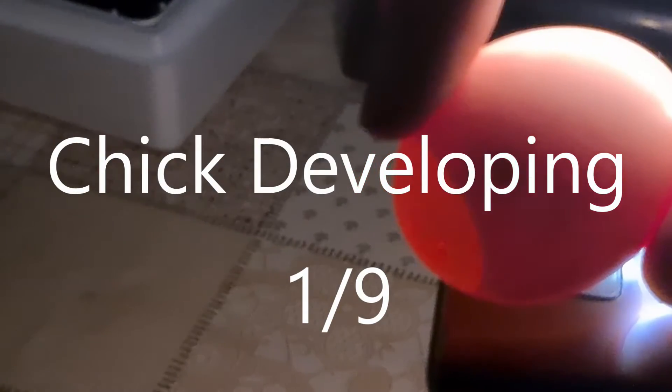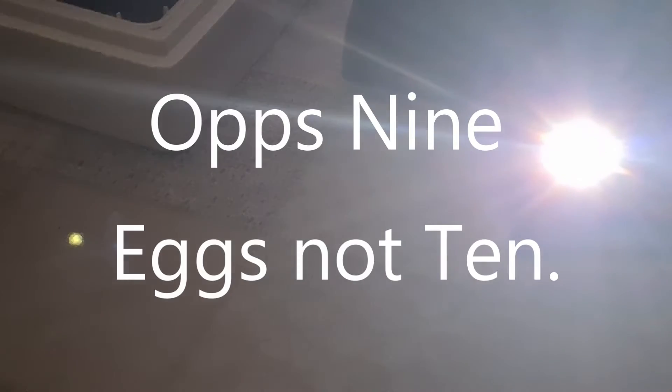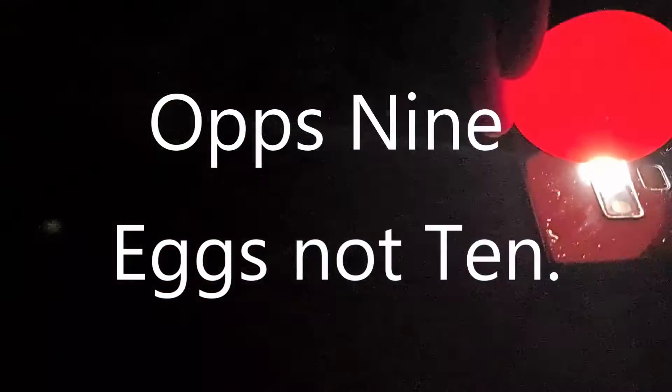And there we have it — okay, so definite growth in that particular one. If you remember, we actually put ten eggs in to start.